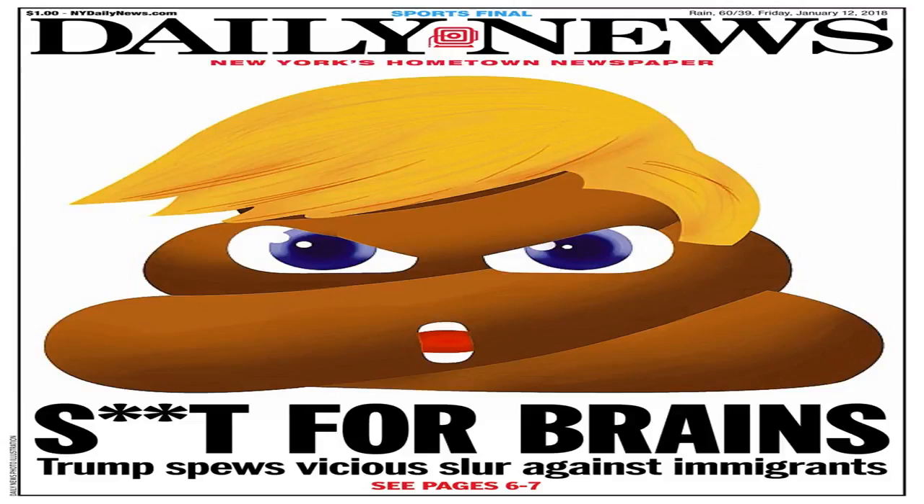The new Mercedes-Benz G-Class debuts on January 14 at the North American International Auto Show, NAIAS, in Detroit.